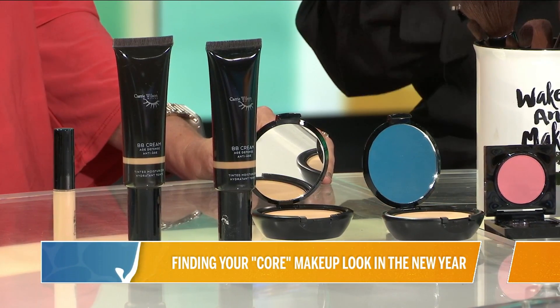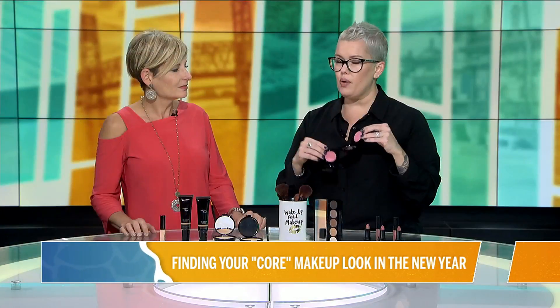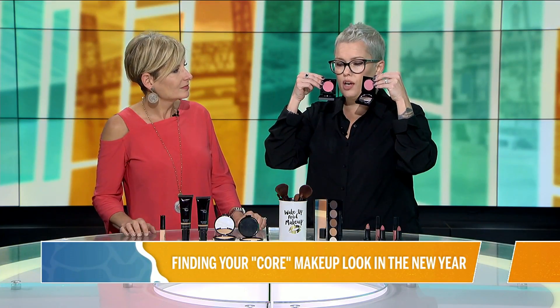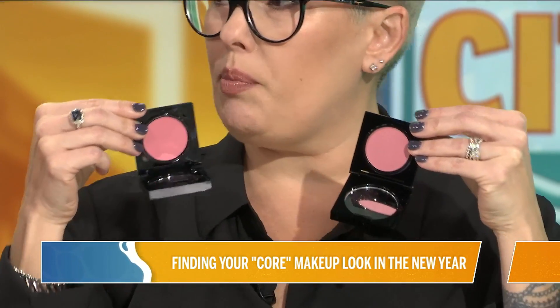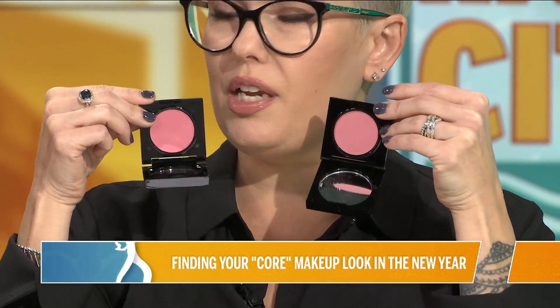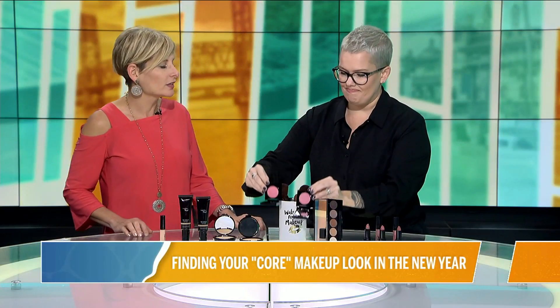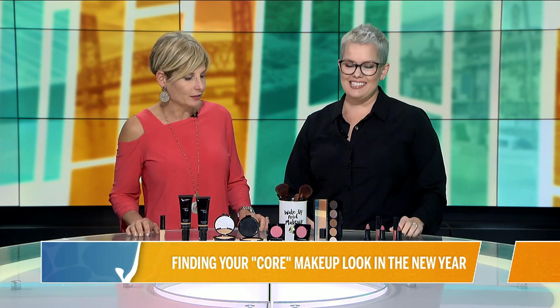When you talk about blush, a really cool way to find a good core blush is: when you have no lipstick on, put the blush up to your lips and ask, are my lips a little more rosy? More peachy? More purpley? Everybody's lip is different. If you match your lip to your blush, it will always look good. I've never heard that in my life — I'm going to be doing that a little bit later.